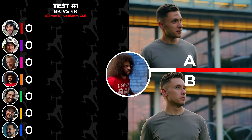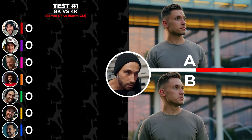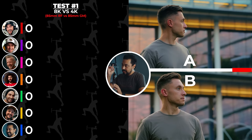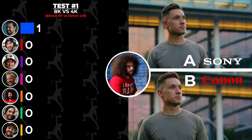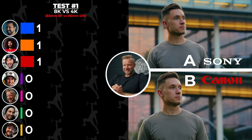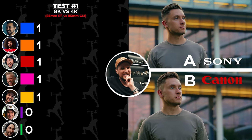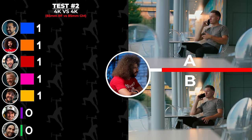They're both looking really nice. Is this going to be impossible? Various contestants make their guesses for Test 1: B is Canon. I'm going to go B, Sony. A is Sony and B is Canon. Sony is B, Canon A. Test two. This is really hard.